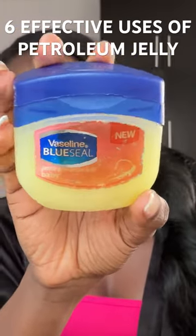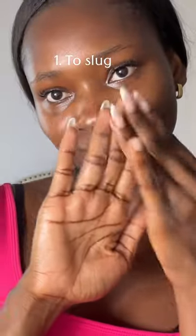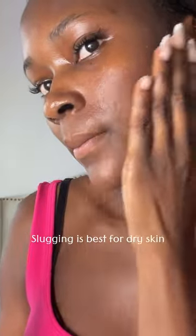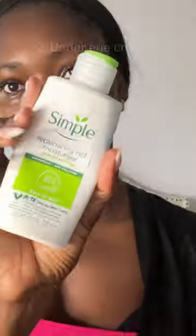Petroleum jelly is such an underrated product. Here are six ways you can use it on your skin to improve some skin conditions. Number one, you can use it for slugging: after your nighttime routine, apply a thin layer of petroleum jelly all over your face to seal in hydration and keep your skin from losing moisture overnight.